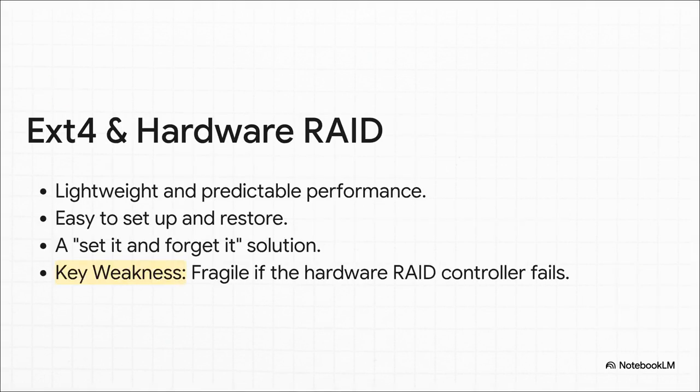A really common setup you'll see is EXT4 paired with a hardware RAID card. It's a classic set-it-and-forget-it solution that's super easy to get running. But — and this is a huge but — there's a catch. If that physical RAID controller dies, getting your data back can be a nightmare. All of a sudden that simplicity becomes its biggest weakness: a single catastrophic point of failure.